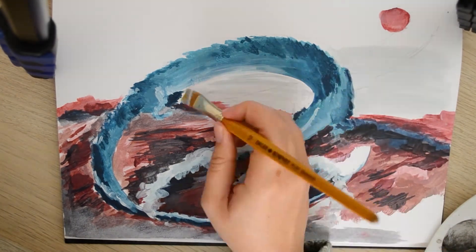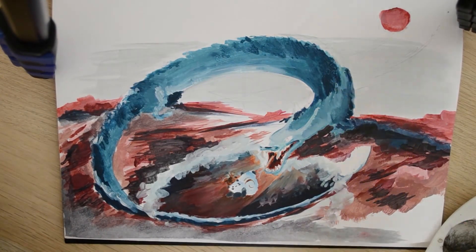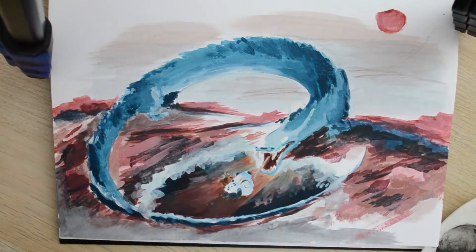Drawing Requests is already a very freeing experience every week, but somehow I think combining it with Impressionism has really taken it another step beyond.